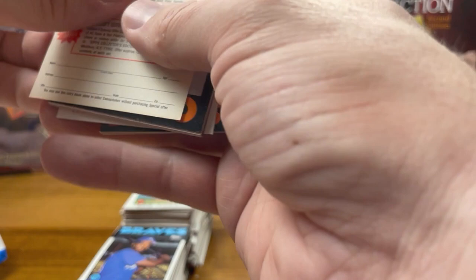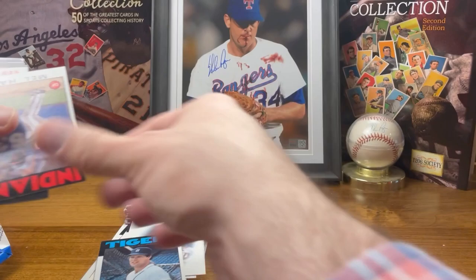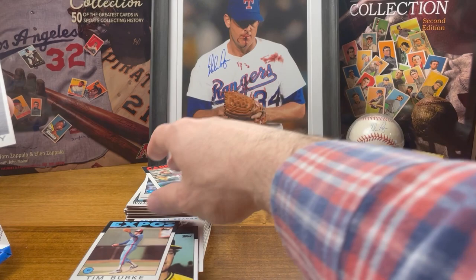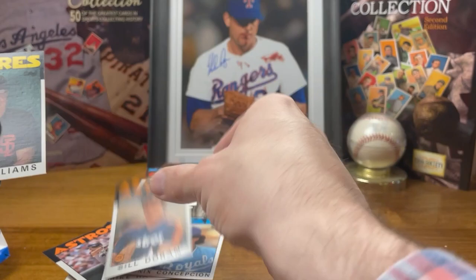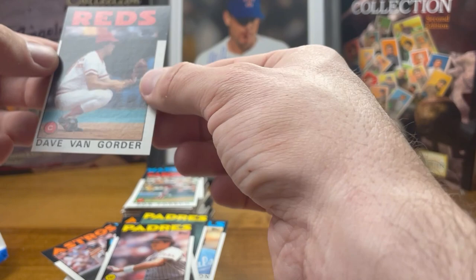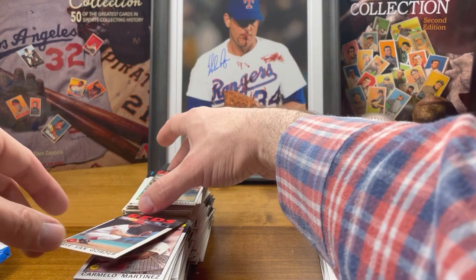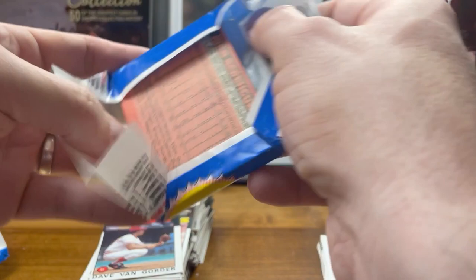Two more packs left, let's see what we got. Nothing, nothing, nothing. Tim Burke — actually that's got Wade Boggs on there, so that's cool. Bill Doran, Williams, and then a super awesome miscut Dave Van Gorder. I'm just shocked how miscut some of these cards are. I thought they had at least somewhat less-than-mediocre cutting technology by 1986 — apparently not.